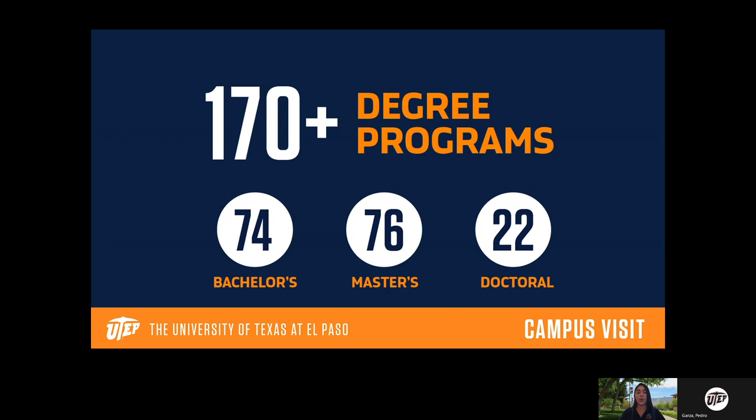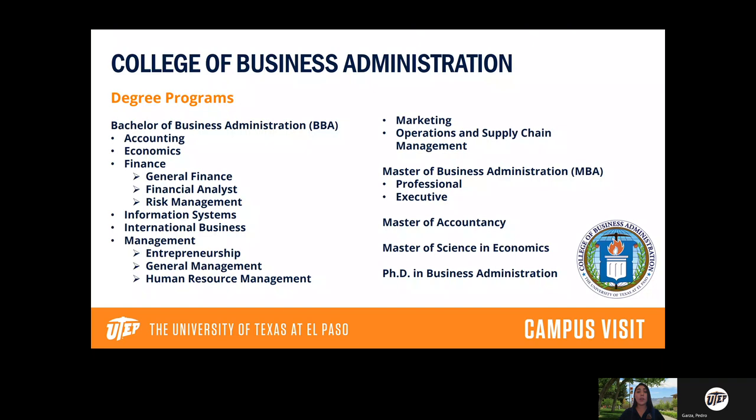Let me go over each of our academic colleges. Our first college is the College of Business Administration — here at UTEP we call it COBA. The College of Business Administration has all of our business majors: accounting, economics, finance, business management, and marketing. You're more than welcome to take screenshots of this presentation, and all of our majors can also be found on our website at utep.edu.